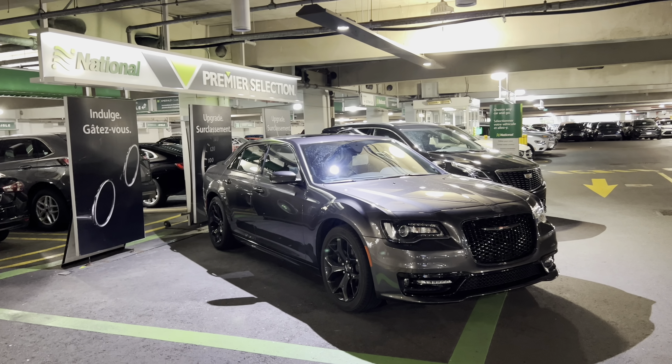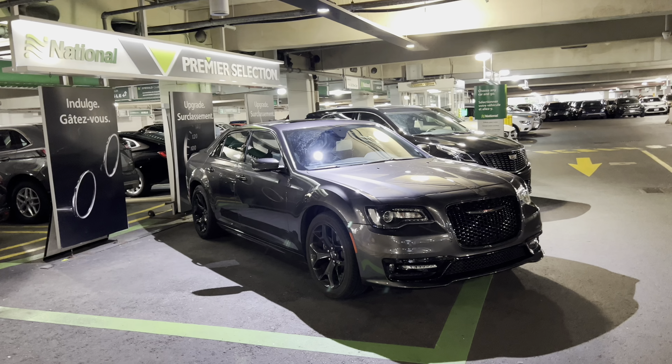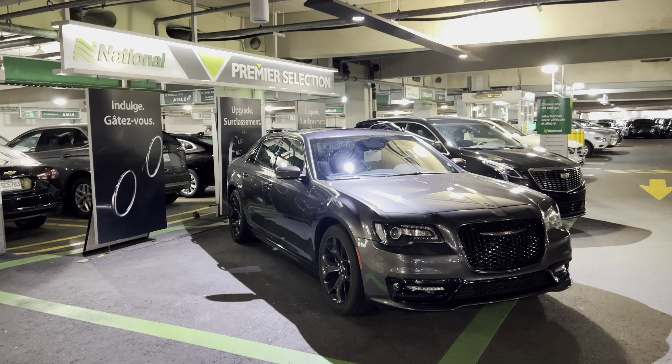Hi everyone, welcome back to the channel. We're at National Toronto Pearson Airport. My name is Kevin. Let's take a look at some of the vehicles here.